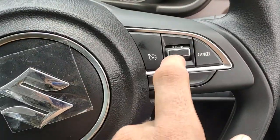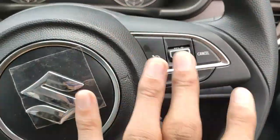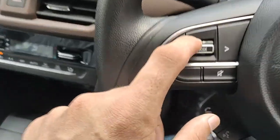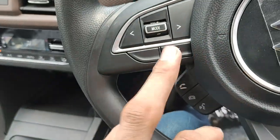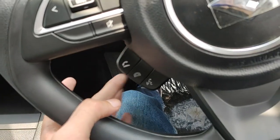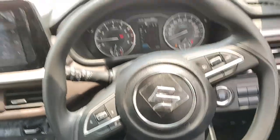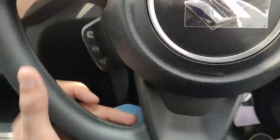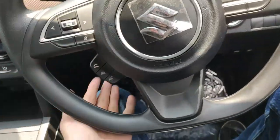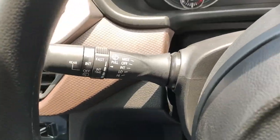On the right side of the steering wheel you have all the controls for cruise control — you can set speed, decrease or increase speed, and cancel cruise control from here. On the left side you have all controls for the infotainment system — volume increase/decrease, mute button, and track controls. At the bottom you have Bluetooth controls — receiving a call, declining a call, and voice command. The steering wheel is not leather-wrapped, but it is adjustable for both reach and rake — tilt as well as telescopic.